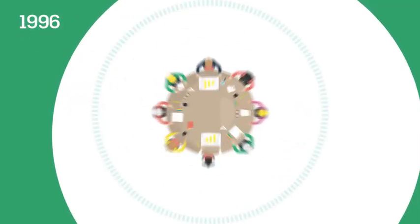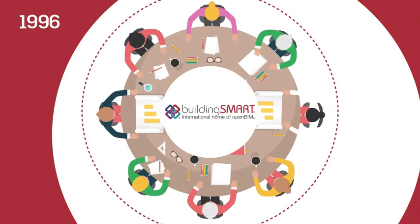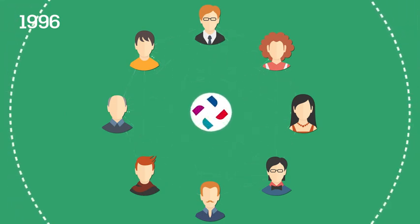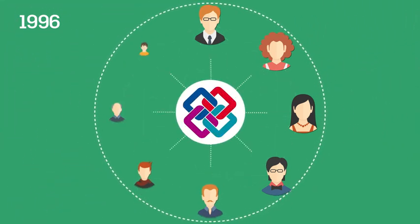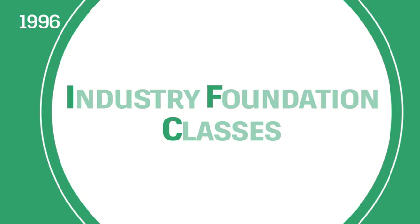In 1996, Autodesk is a founding member of the International Alliance for Interoperability, which became Building Smart International in 2008. Building Smart International defines Open BIM as a collaborative approach based on open standards and workflows, such as IFC.